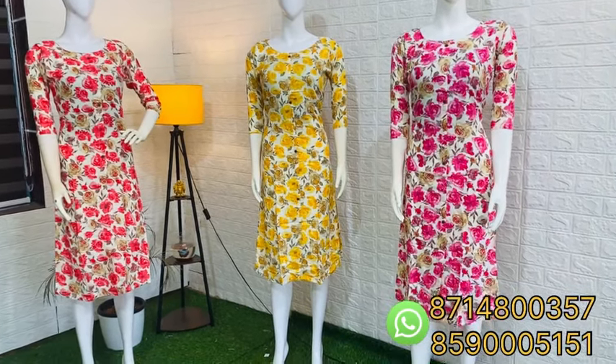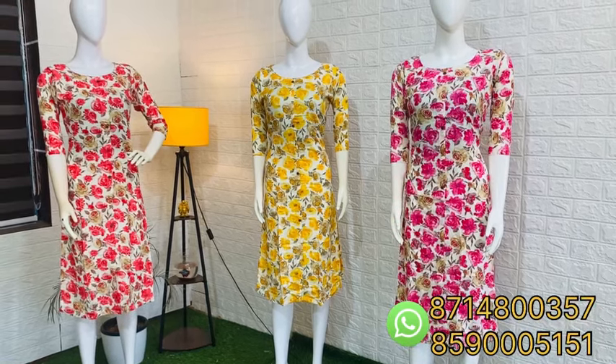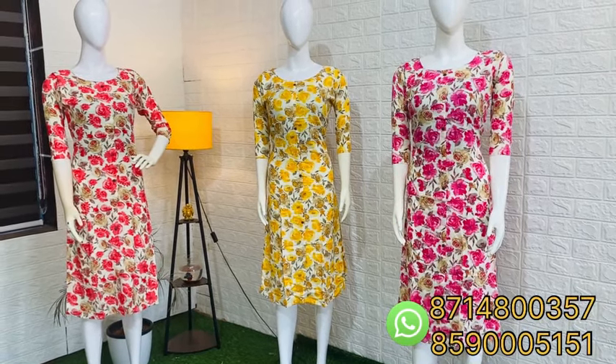I'm gonna show you a little bit of a pattern. If you have any details about the video, please like, share, and subscribe to our channel.